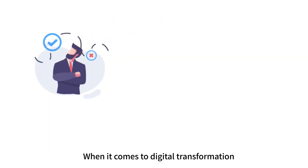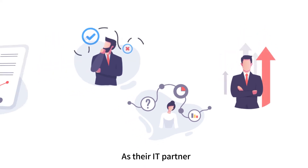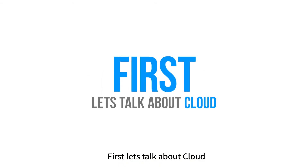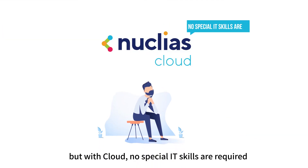When it comes to digital transformation, each business is facing its own individual challenges. As their IT partner, they turn to you to recommend what's best for them. First, let's talk about Cloud. Not everyone can have a dedicated IT team, but with Cloud, no special IT skills are required.